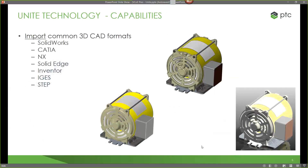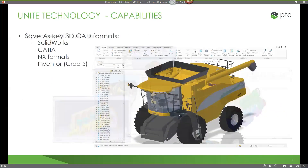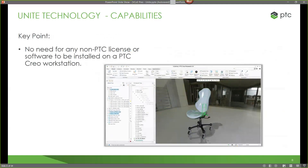Something particularly interesting is that we can also natively open key 3D CAD formats — not just import and convert into CREO geometry, but actually read the file in its native format. We can open SOLIDWORKS, CATIA, NX, or Inventor files directly into Creo Parametric without converting them into CREO geometry. There's also functionality within CREO to save as those key 3D CAD formats. The key point is that we no longer need any non-PTC license or software installed on our workstation. You don't have to have SOLIDWORKS installed to open a SOLIDWORKS file within Creo Parametric.